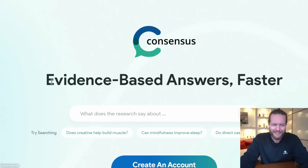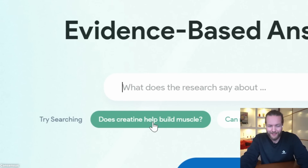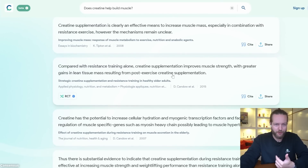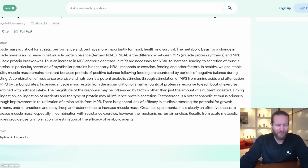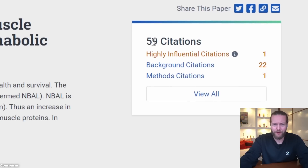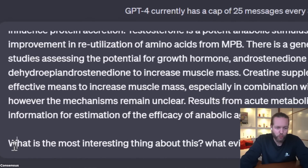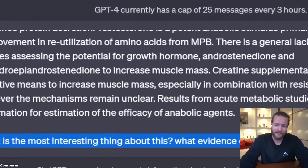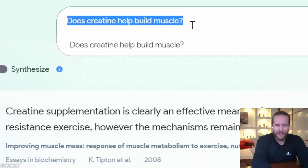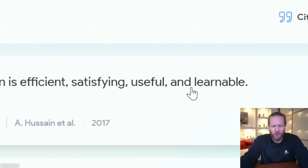ChatGPT for research just got released — the tool is called Consensus and it focuses on evidence-based answers. Ask it 'What does the research say about whether creatine helps build muscle?' and you get the most up-to-date research papers with full abstracts and 59 citations. My favorite use is copying the abstract, pasting it into ChatGPT, and asking what's most interesting or what evidence was found.